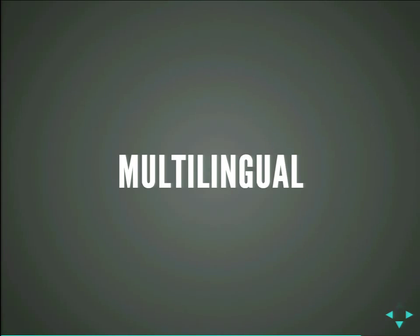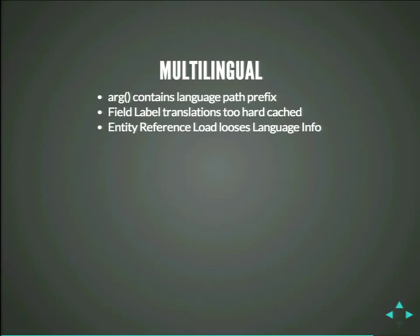Multilingual — one of my areas, because I'm involved there as well. There are some issues currently. We know about them and we try to fix them. Sometimes label translations are cached too hard, or entity references — when it loads another entity — does not pass the language in. So if you're on a German page and you load an entity in there, it loads it in English because the loaded entity does not know you're on a German page. We try to fix that right now. We had to strip out some stuff. So sometimes, depending on the conditions, there is some German showing in the top right. Not super bad. But overall multilingual worked really well.